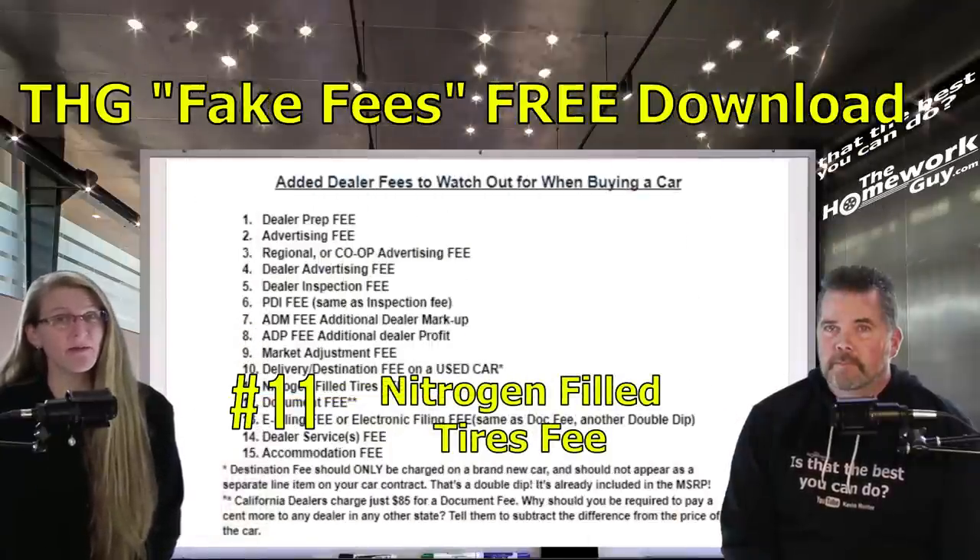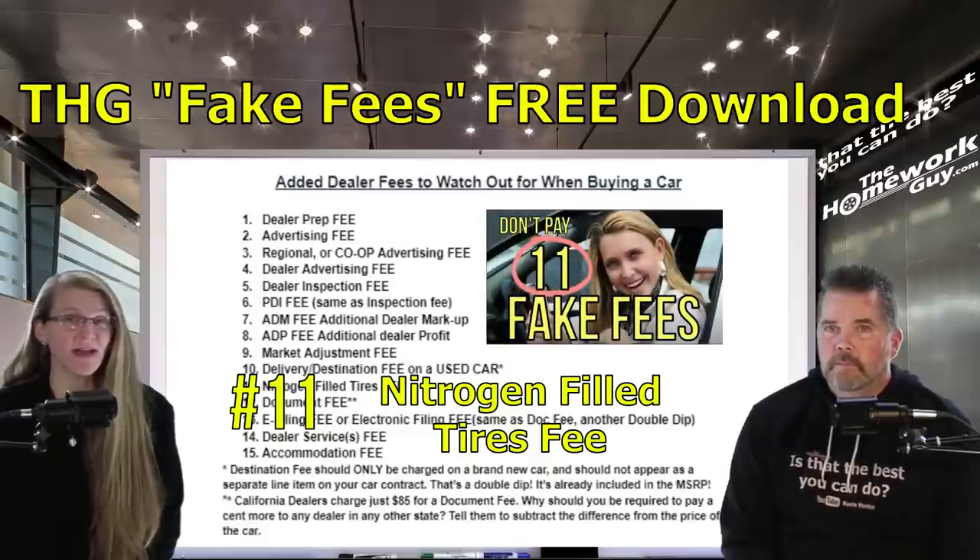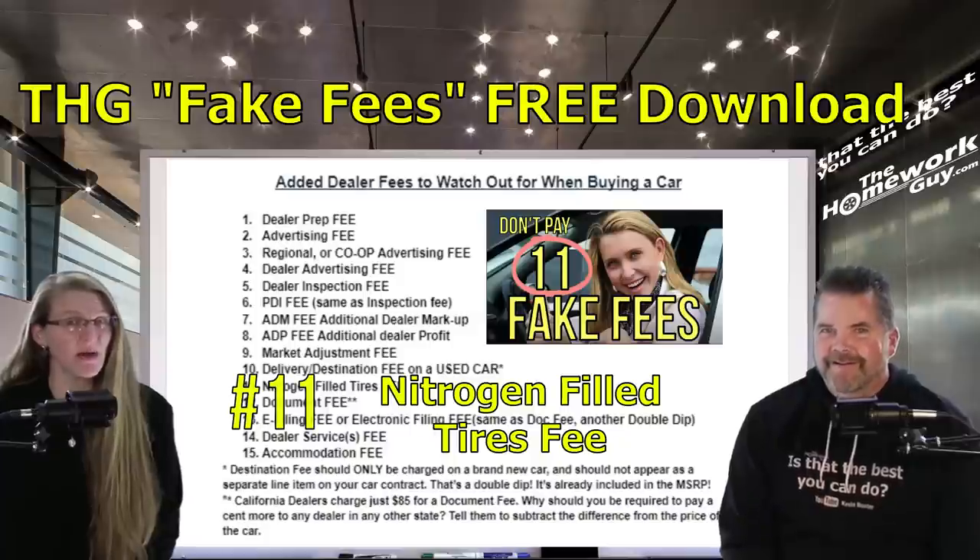Number eleven: the nitrogen filled tires fee. Most consumers have wised up to this one. We mentioned it in our viral video covering eleven fake fees, and many dealers have dropped it. It's only the most brazen dealer who still tries to get away with a nitrogen filled tires fee.